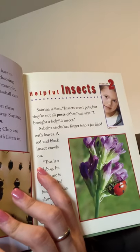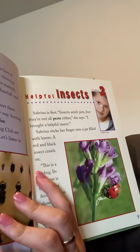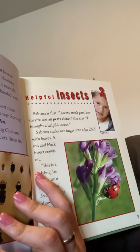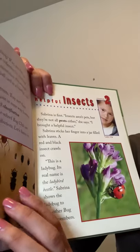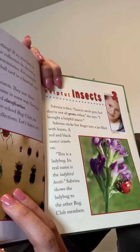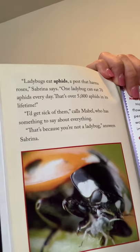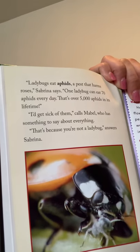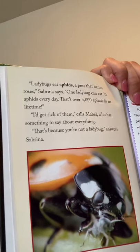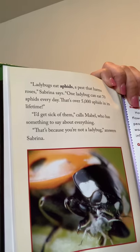Chapter 2. Sabrina is first. Insects aren't pets, but they're not all pests either. She says, I brought a helpful insect. Sabrina sticks her finger into a jar filled with leaves. A red and black insect crawls on. This is a ladybug — its real name is the ladybird beetle. Ladybugs eat aphids, a pest that harms roses. One ladybug can eat 70 aphids every day — that's over 5,000 aphids in its lifetime. I'd get sick of them, calls Mabel. That's because you are not a ladybug, answers Sabrina.